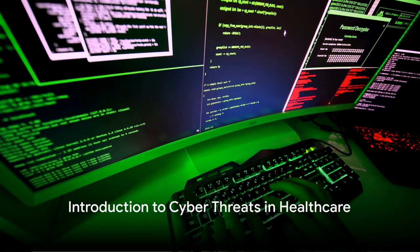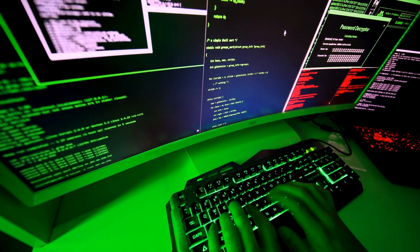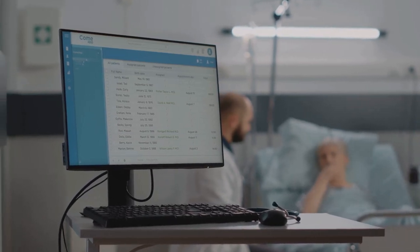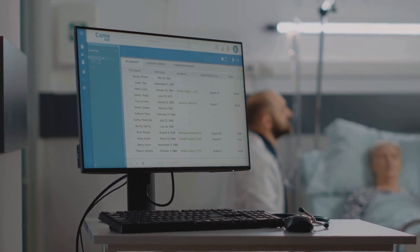Have you ever stopped to ponder how a single line of malicious code could potentially halt an entire healthcare system? Welcome, as today we delve into a critical issue that is often overlooked, yet holds immense potential to disrupt our everyday lives: cyber threats in healthcare.